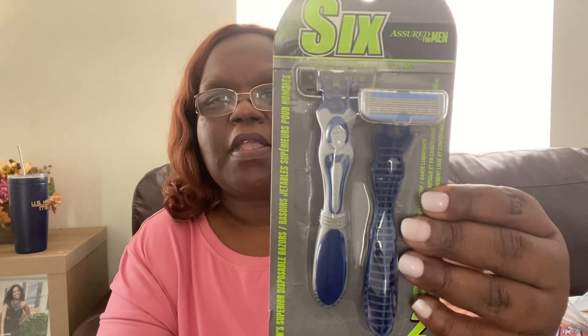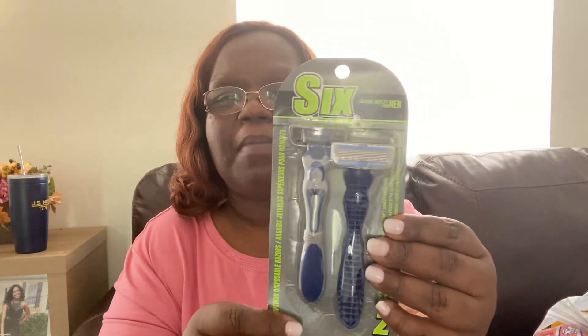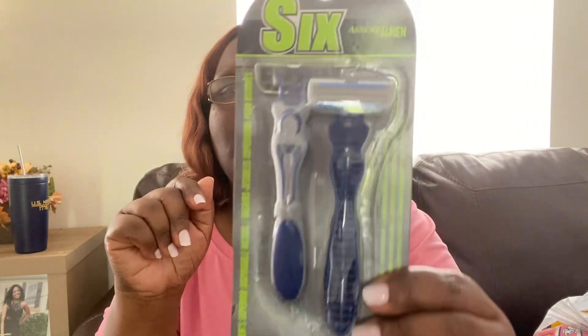I got a pack of short razors for men — you get two in here and they're six-blade. I'm just going to keep these in my upstairs cabinet for anyone who needs a razor. They're the blue ones. Just some extra razors to have.